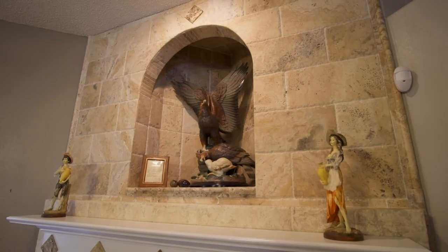The fireplace is custom with stone and granite from Stone Age.